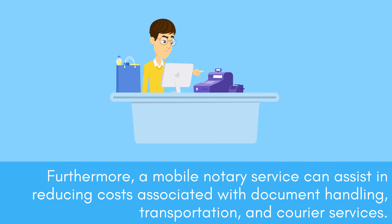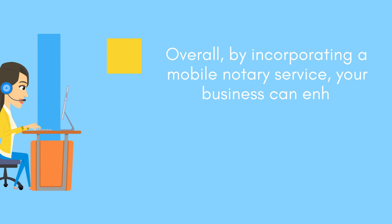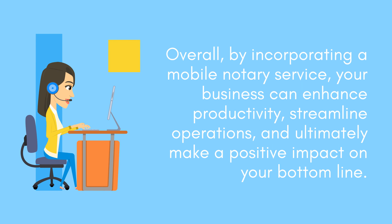Furthermore, a mobile notary service can assist in reducing costs associated with document handling, transportation, and courier services. Overall, by incorporating a mobile notary service, your business can enhance productivity, streamline operations, and ultimately make a positive impact on your bottom line.